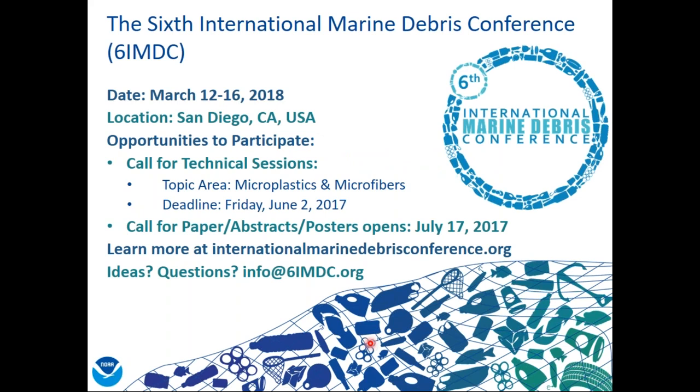If you're excited about marine debris, you might want to attend the Sixth International Marine Debris Conference, which will be held March 12th through 16th next year in San Diego, California. We currently have a call for technical sessions that's open. If you're interested in hosting a session, please submit your abstract by Friday, June 2nd. There is a specific topic area for microplastics and microfibers, as well as many other areas — research, education, removal, and other marine debris topics. You can also submit a paper or abstract for a poster; the call for those will be in mid-July. You can go to the website listed or sign up to get updates.